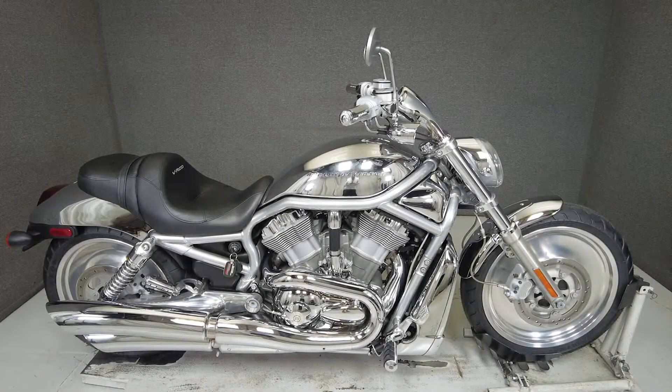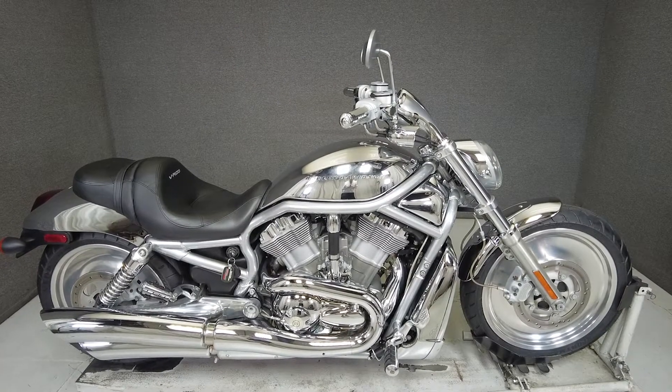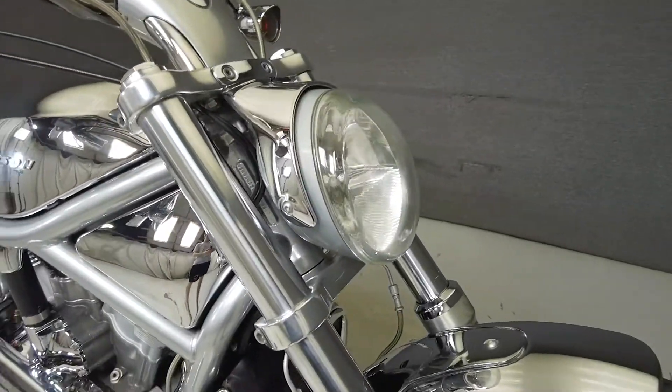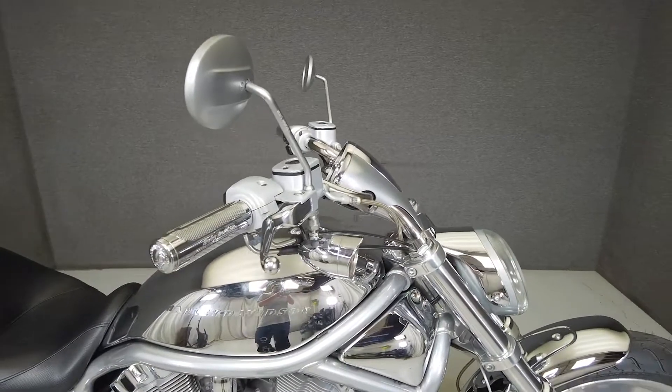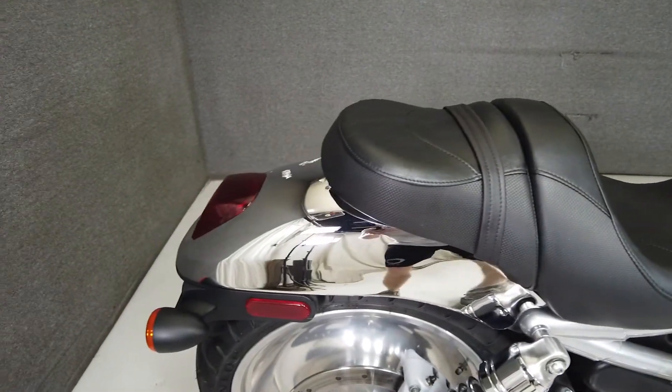Hey everyone, this is Keegan from National Power Sports. This 2005 Harley-Davidson V-Rod with only 9,246 miles passes New Hampshire State Inspection and runs well. It's been upgraded with aftermarket front turn signals, aftermarket grips, aftermarket levers, and has been dressed in chrome.